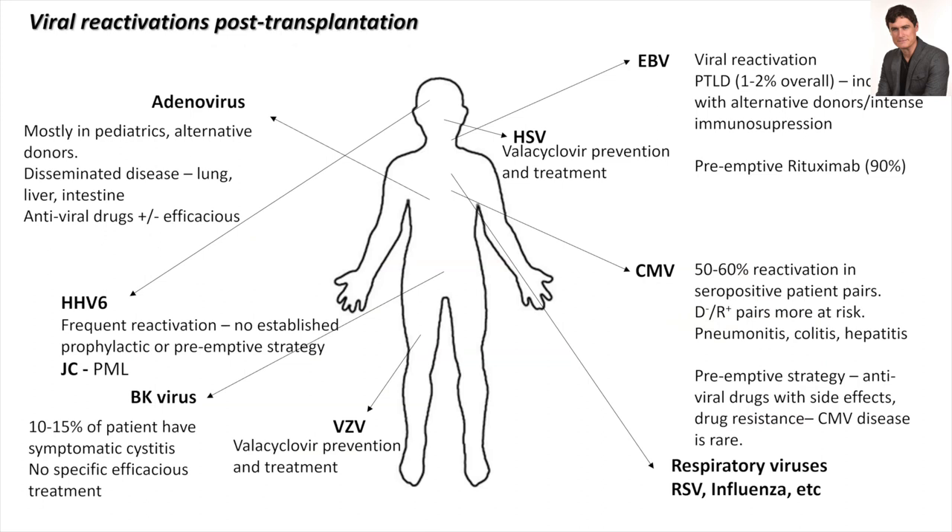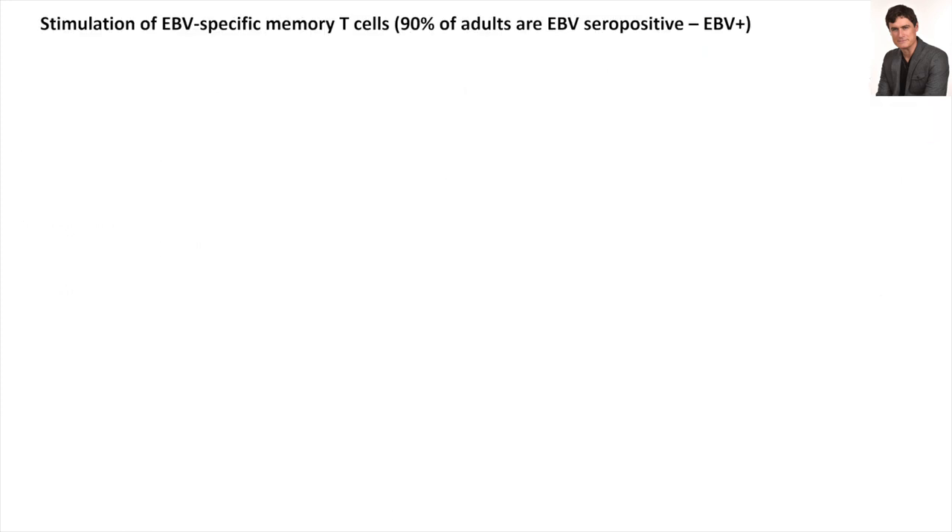Our first target was virus-specific complications after bone marrow transplant — my clinical interest. Many viruses can affect immunosuppressed patients and we wanted to focus on EBV for two reasons: it is not only a virus that can cause lymphoma in transplant patients, it also causes cancer in normal people. We wanted to implement a protocol to treat or prevent EBV-related lymphomas.